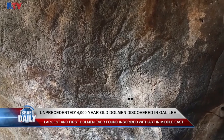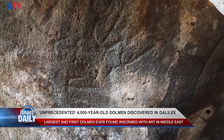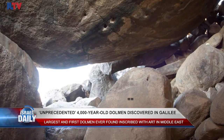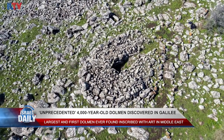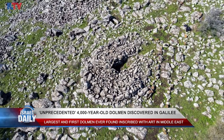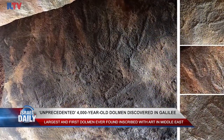Its covering stone is estimated to weigh at least 50 tons, and a heap of other massive 400-ton stones nearly 66 feet in diameter shows this dolmen was hierarchical — meaning it had additional cells, which again is the first of this type ever identified in the Middle East.